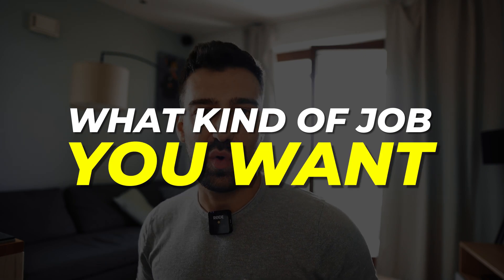There are two main options in my opinion, and I'm going to explain to you how they work and what you should expect from them. The first thing that you need to do before you even apply for a job is to figure out what kind of job you want.